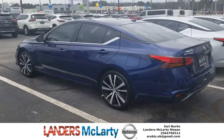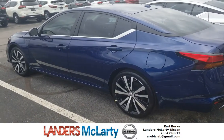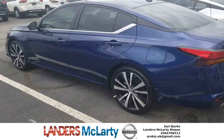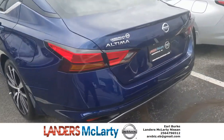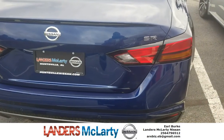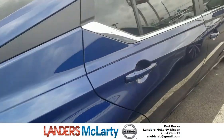Folks, this is an all-new 2020 Nissan Altima SR. It's super sharp, comparably equipped. Of course, you have Bluetooth, you have the larger wheels, the spoiler in the back, tinted windows.